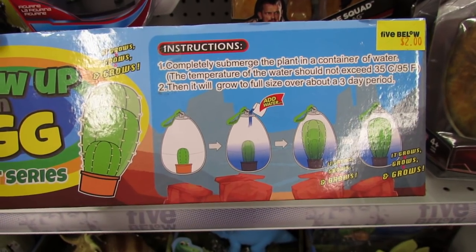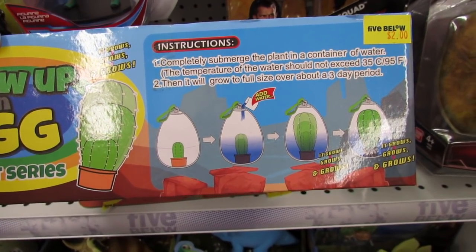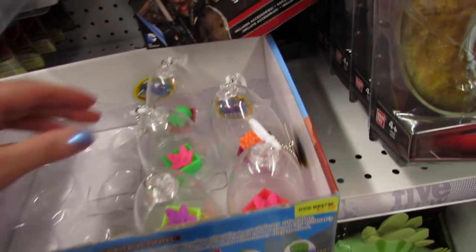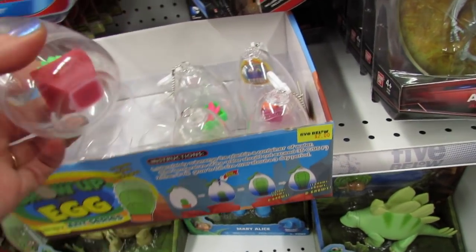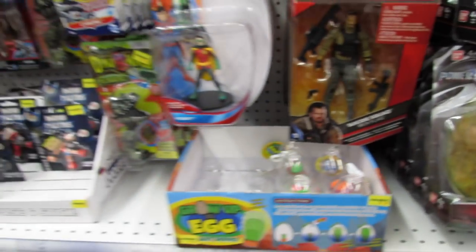Let's see how these work. Submerge the plant in a container of water and it will grow to full size over a three-day period. So this is like a grow toy in a little terrarium — that's so cute. I totally want those, but I really don't need them.